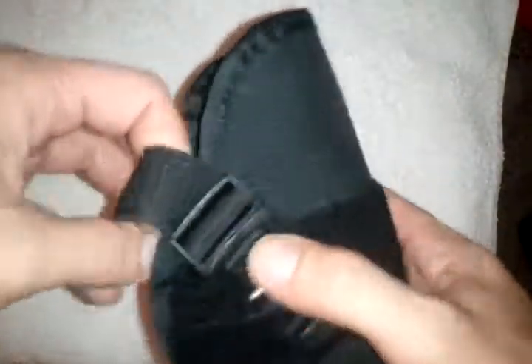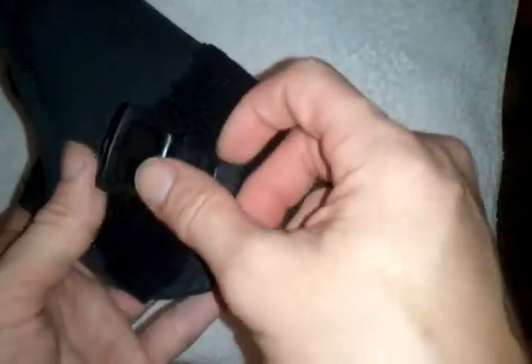It still has your button release and elastic band, and it's fully adjustable, so you can move this wherever you want your trigger finger to be.